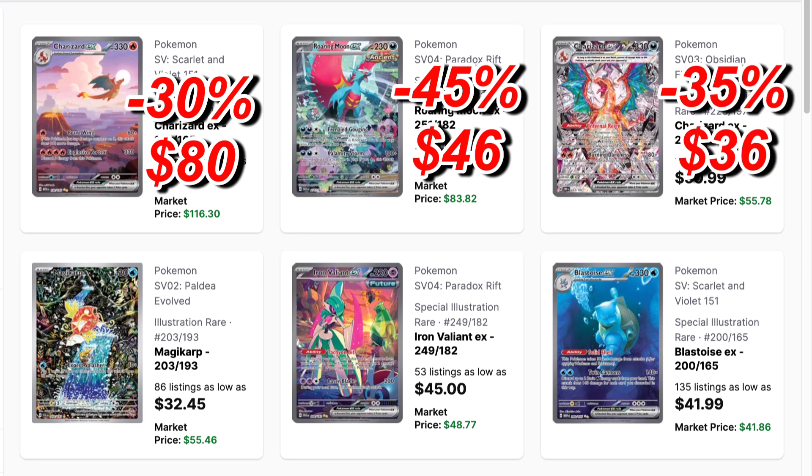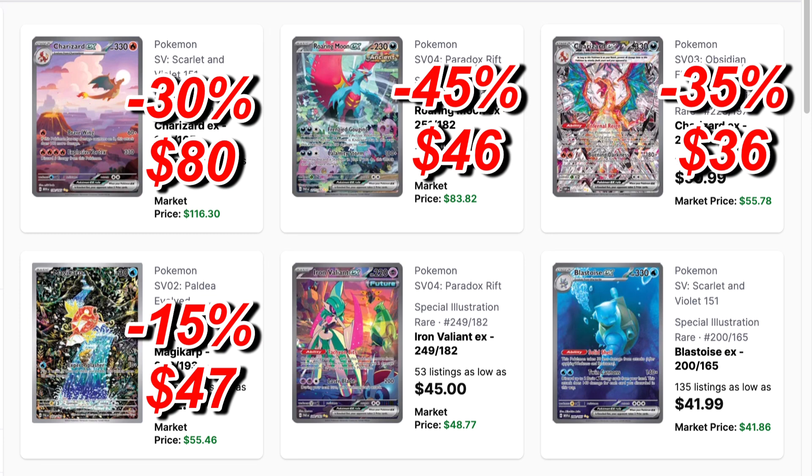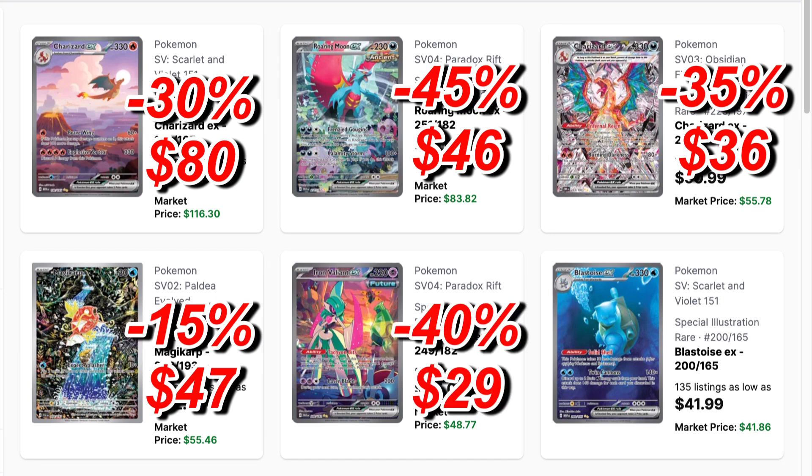For the terra Charizard from Obsidian Flames — I'm not a fan of this card at all — I predict at least a 35% drop, making it a $36 Charizard come this time next year. Plus Paldean Fates has a shiny version which is going to be way more popular. Then the Magikarp is going to be the anomaly, considering it's already shot up so much — just a 15% drop, it'll be a $47 card next year.